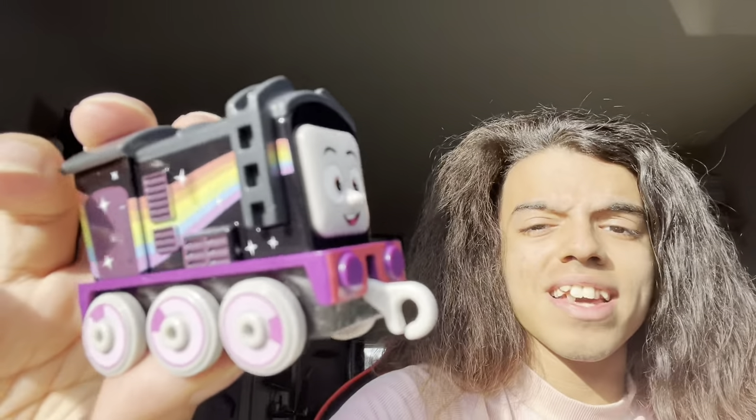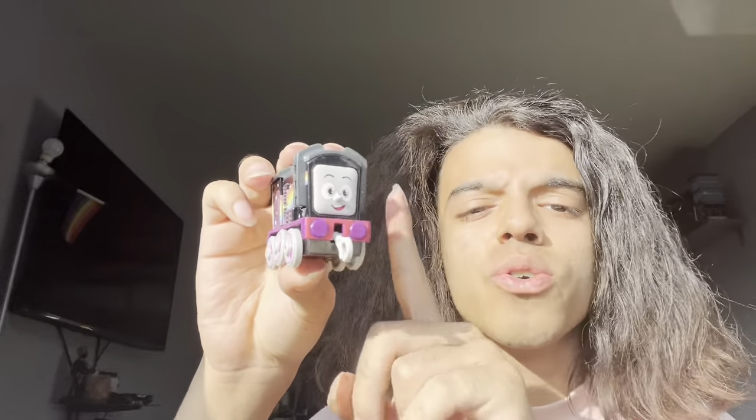Really short unboxing, I know, but I hope y'all enjoyed this. Please make sure to like and subscribe, and tell me in the comments what you think. Do you like him? Which rainbow engine is your favorite? I personally think this is my favorite one out of all three. Comment below and click the bell for more videos. I'll see you in the next one.